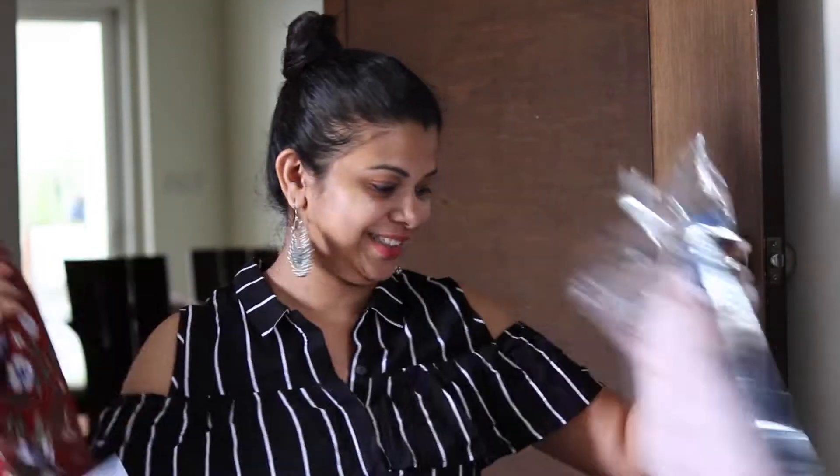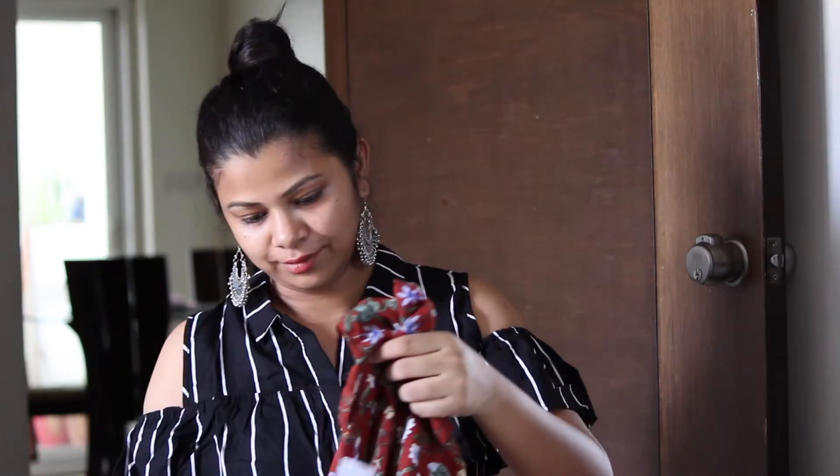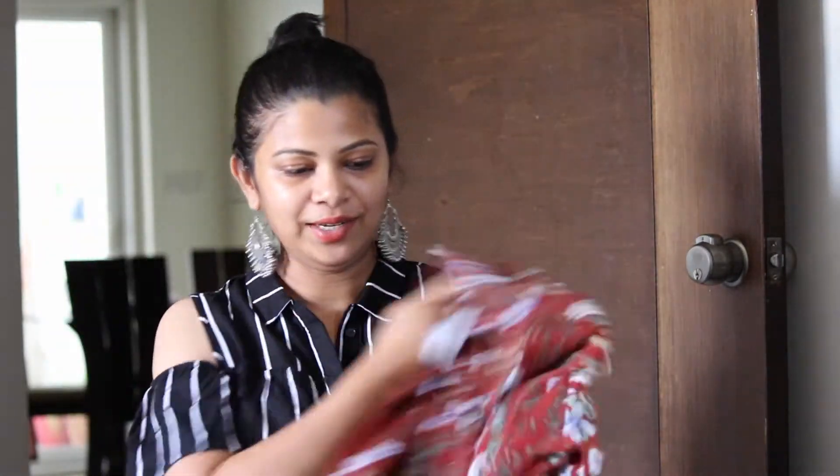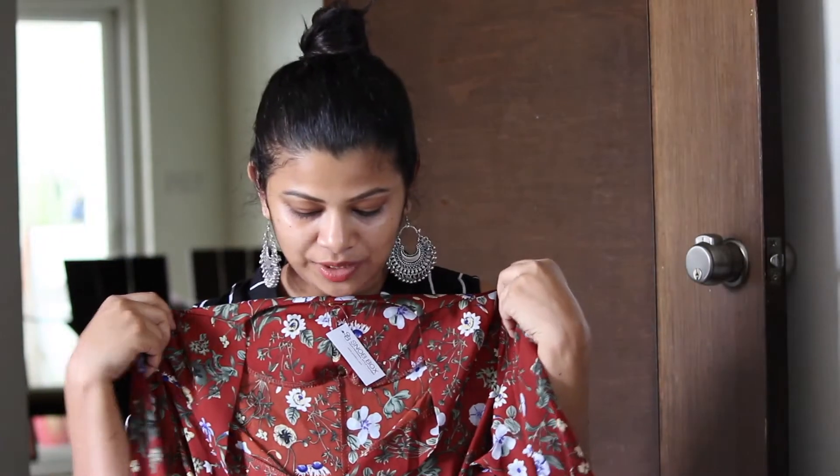I'm totally bowled. I'm in real excitement, you guys. There are a lot of products inside. It's a maxi — it is a floral maxi. This kind of color I don't have at all. This will be my favorite because it definitely suits my body structure.